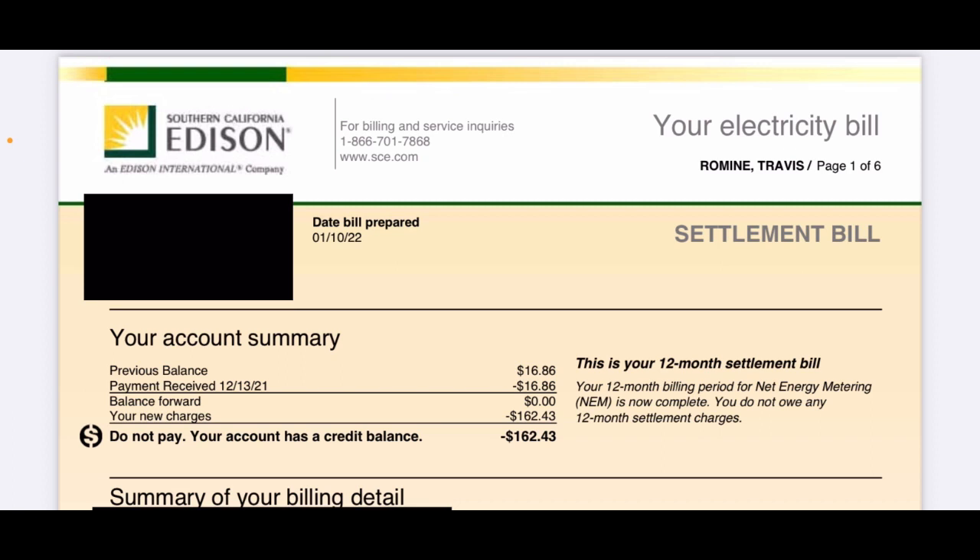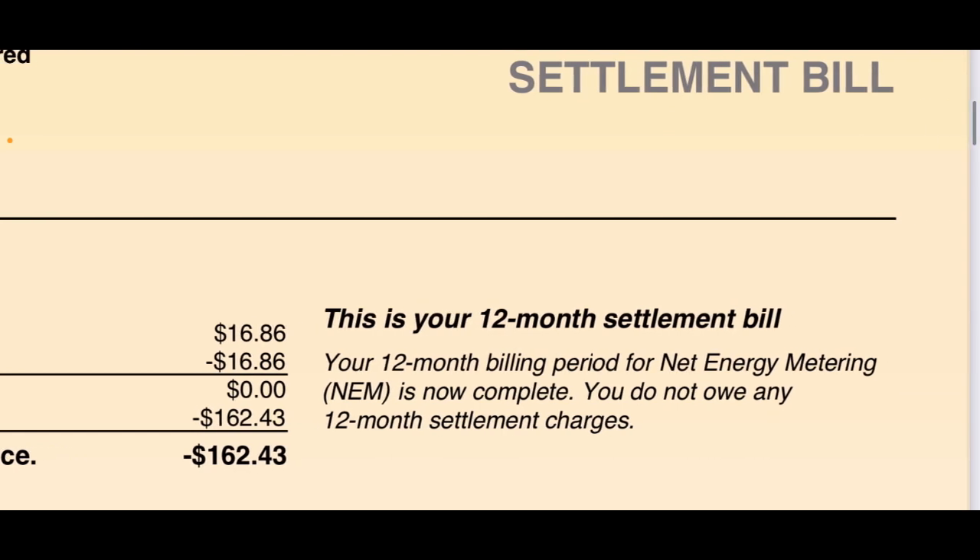Here's my Southern California Edison bill — this is the December bill, which ended around January 7th. It shows a previous balance of $16.86 which I paid, and new charges showing a credit of $162.43. It says: 'Your 12-month billing period for net energy metering is now complete. You do not owe any 12-month settlement charges.' So at the end of the 12-month period I do not owe any money and I actually have a credit of $162.43.